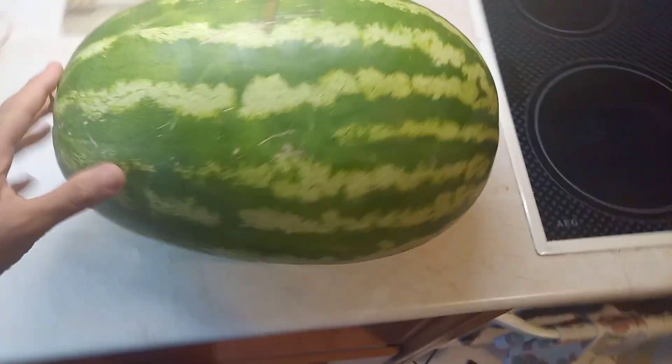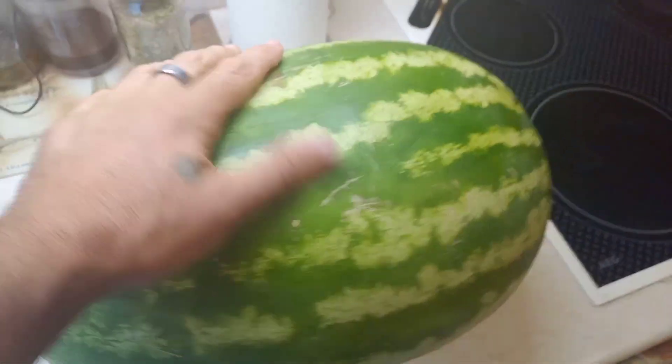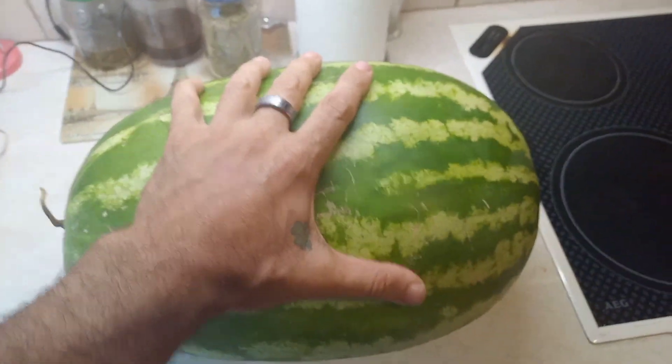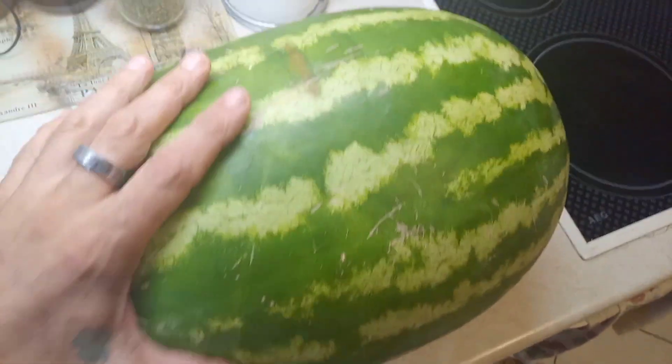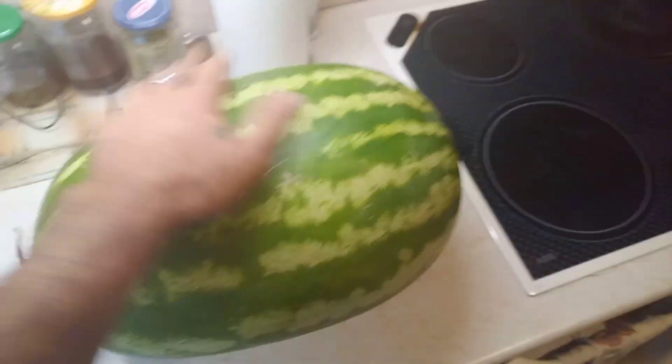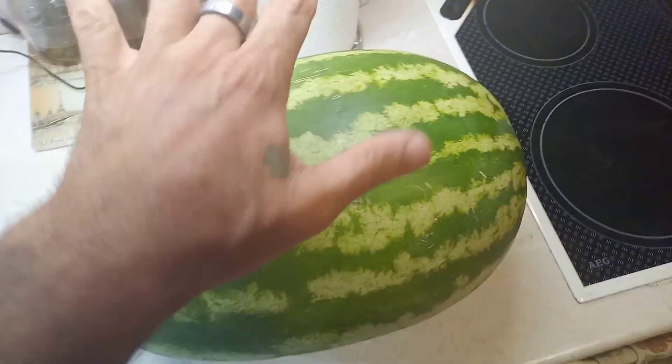11 kilos watermelon — look how big it is, it's huge. Cost me 10 euros and 50 cents for a watermelon like this, and this is a medium size. Let's see what's inside.